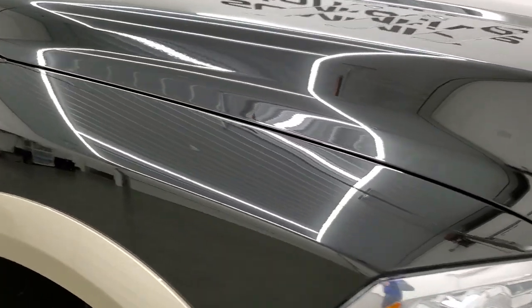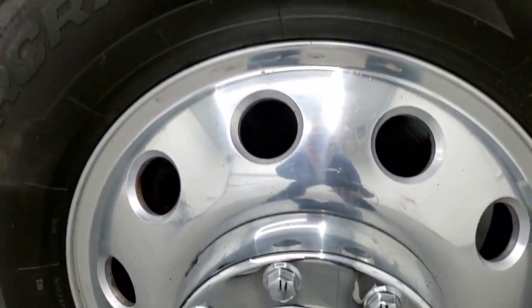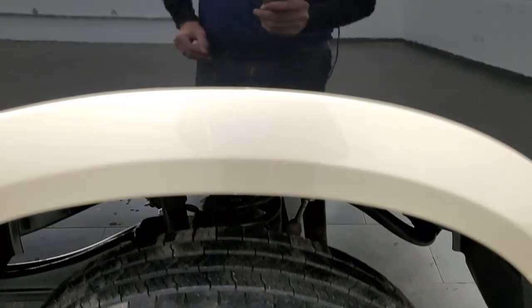Passenger side front fender — no dents or dings on that. The passenger side rim has no major scuffs or scrapes, looks pretty good. Brilliant black does have a lot of metal flake to it — really a good looking color. It really sparkles in the sunlight.